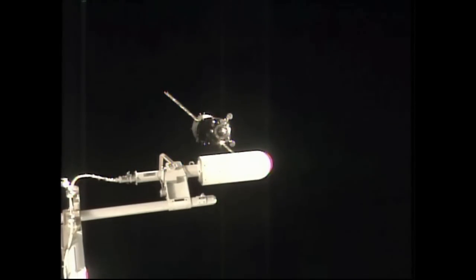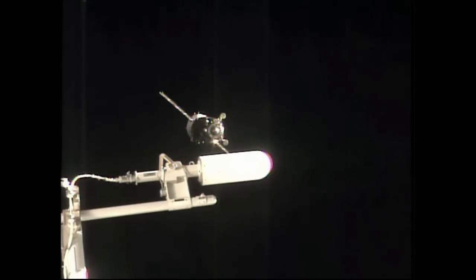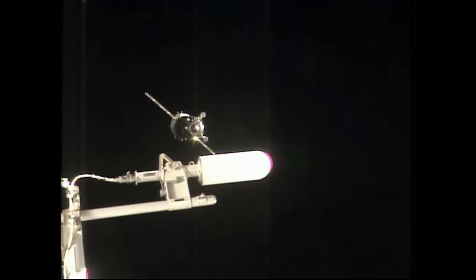We confirmed that the DPO thrusters have stopped firing, and we are performing the retrograde maneuver.